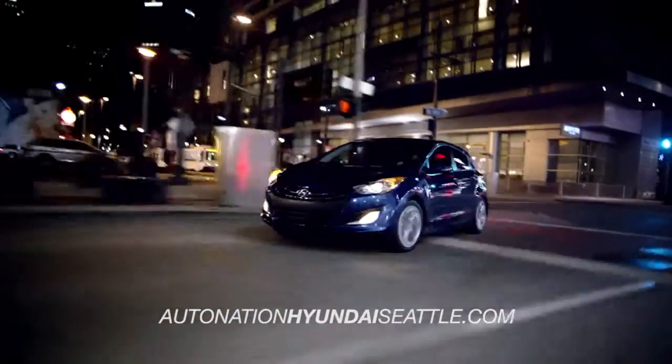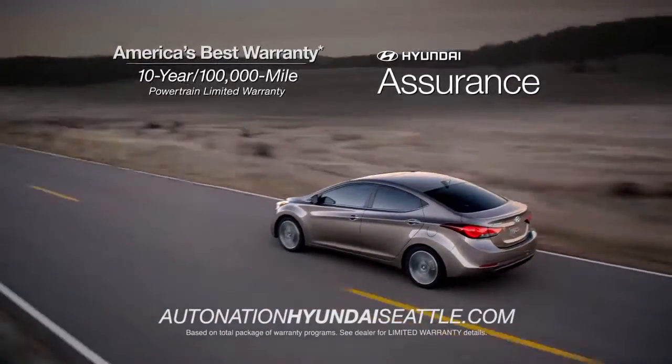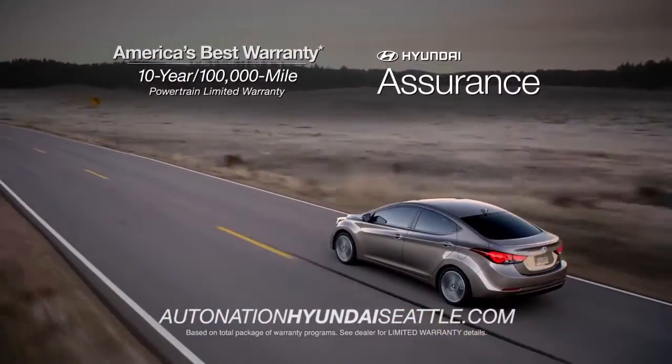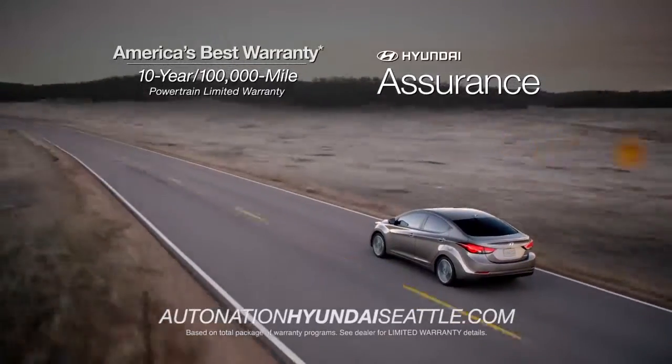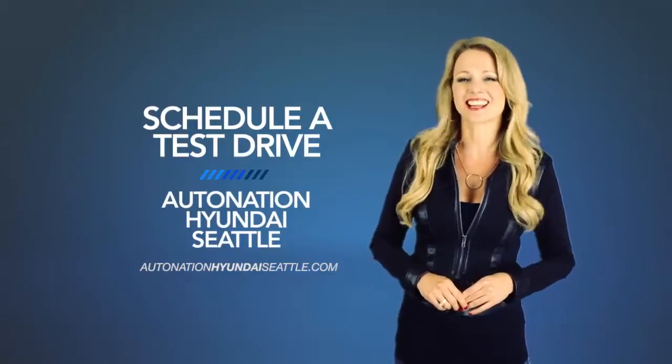And if it's peace of mind you're looking for, Hyundai has your back with America's best 10-year, 100,000-mile warranty and Hyundai Assurance. So schedule a test drive of your very own at AutoNation Hyundai Seattle today.